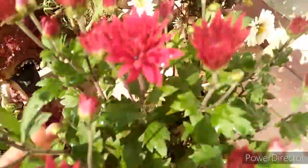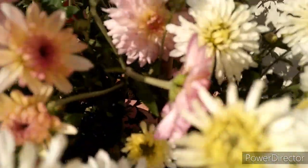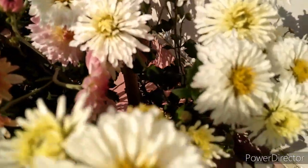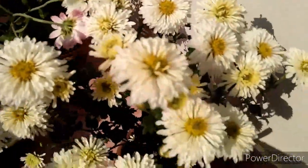Friends, if you look at my nursery visit which I have recently added, you can see how gorgeous these chrysanthemum plants are. There is also a white color shade — I got that for 50 rupees each too. It was very beautiful and adorable.